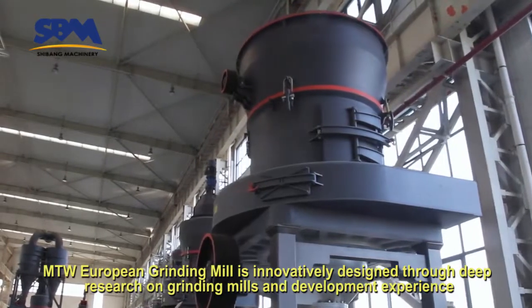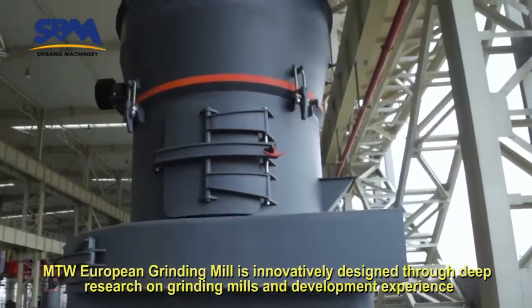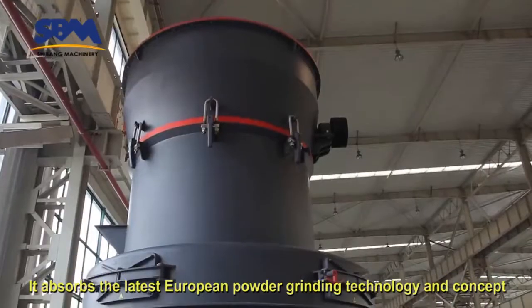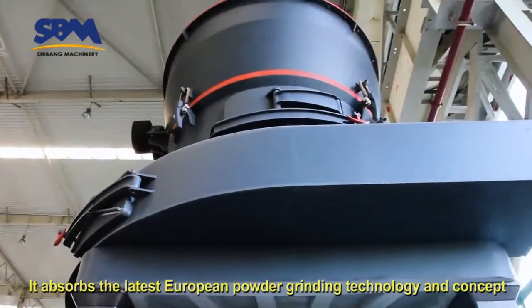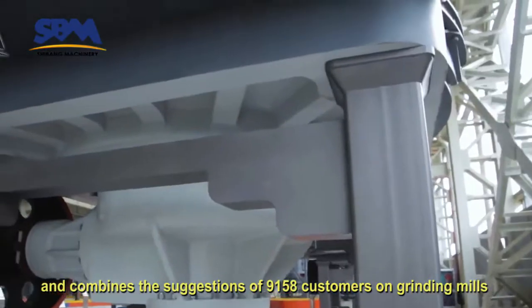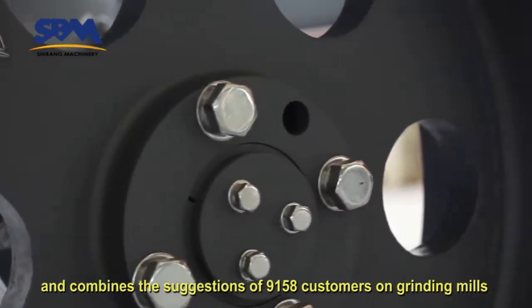MTW European Grinding Mill is innovatively designed through deep research on grinding mills and development experience. It absorbs the latest European powder grinding technology and concept, and combines the suggestions of 9,158 customers on grinding mills.